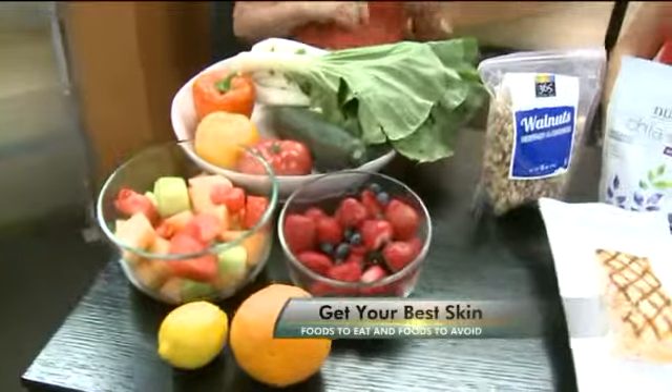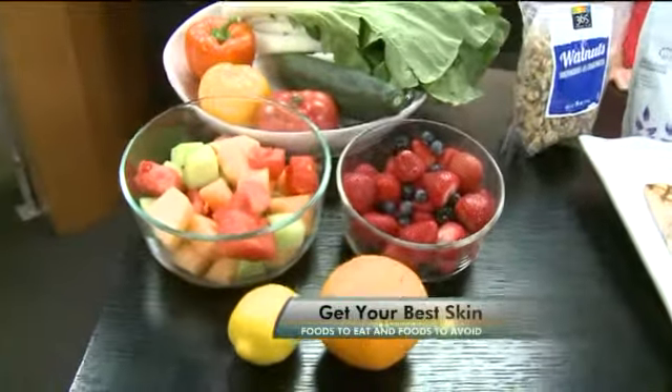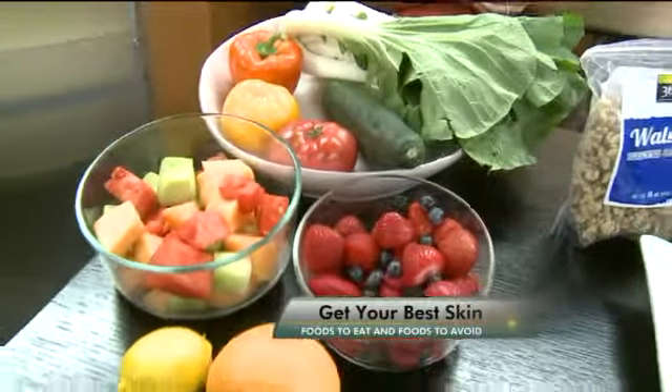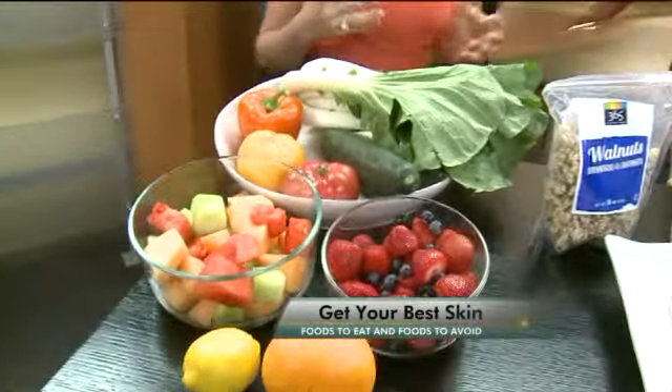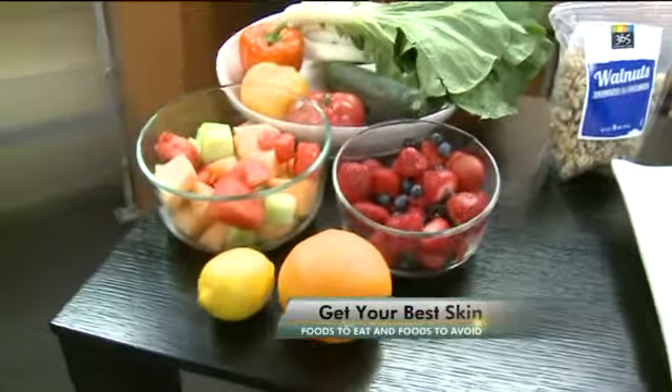A diet rich in fruits and vegetables is loaded with water, fiber, and antioxidants, which helps to prevent damage to the skin so you don't prematurely age. Are some fruits and vegetables better than others? Well, all fruits and vegetables are good, but some are particularly high in water while also containing a lot of antioxidants.